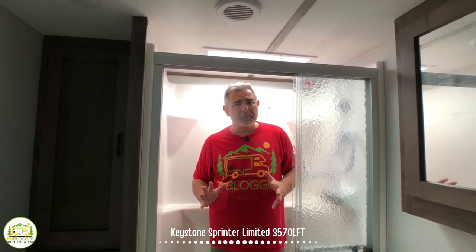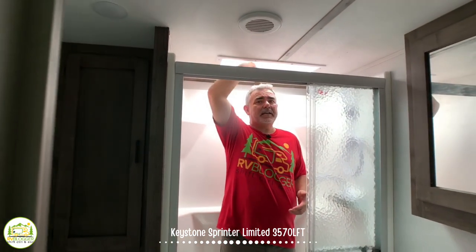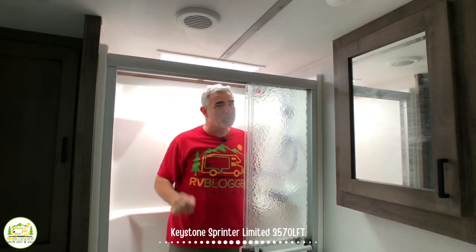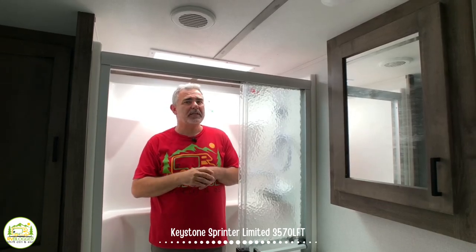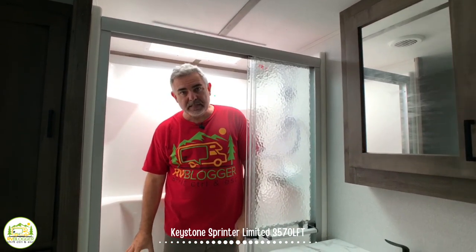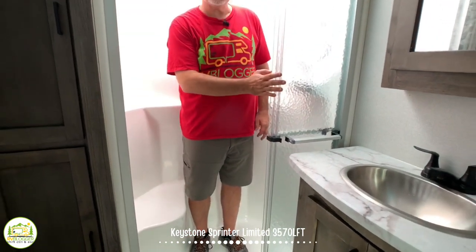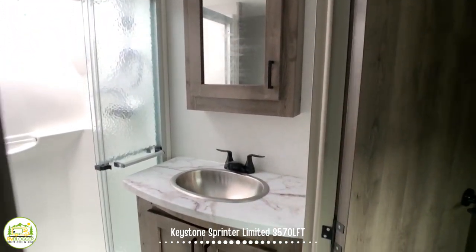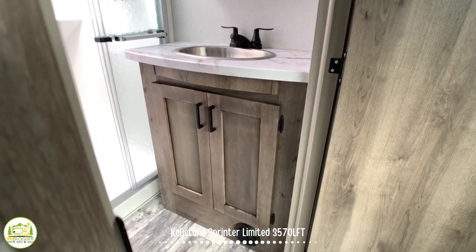It's a good-size bathroom — I'm standing in the shower. I'm 5'11" and in the skylight area I have plenty of height, maybe about four inches over my head outside of the skylight, so someone around 6'3" could stand here easily. It's a four-foot shower with a little seat, which makes it convenient. I love the glass shower doors. Outside, you have a very nice-size vanity, medicine cabinet, and more storage down below.